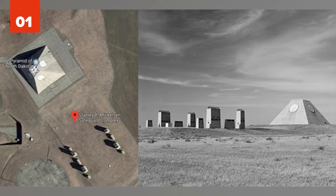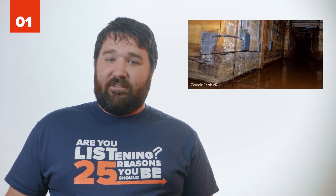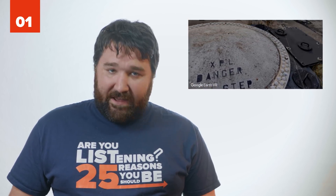Number 1: Stanley R. Mickelson Safeguard Complex. During the Cold War, a nuclear attack from the Soviet Union or China was a serious threat. President Nixon announced a safeguard program to protect missile sites in the event of an attack. They erected the Stanley R. Mickelson Safeguard Complex in North Dakota. When it was first operational on October 1st, 1975, it only lasted 24 hours before Congress shut the program down, claiming it ineffective. It cost $6 billion.